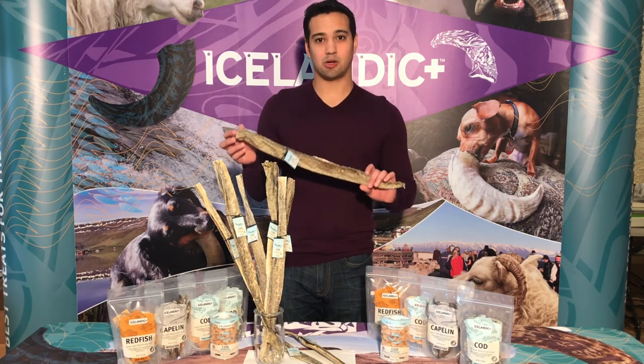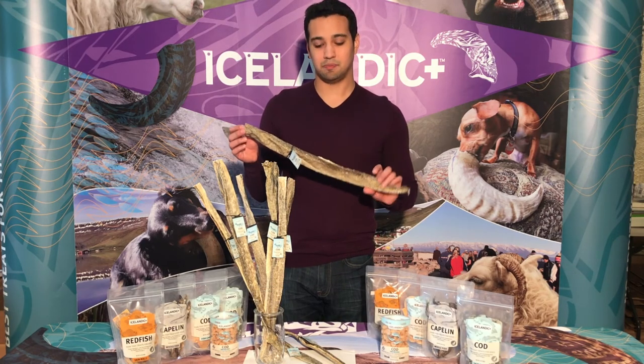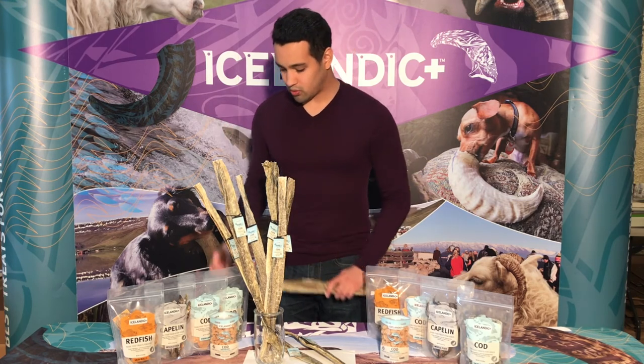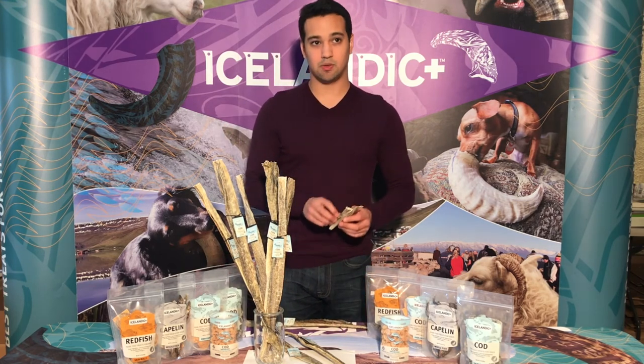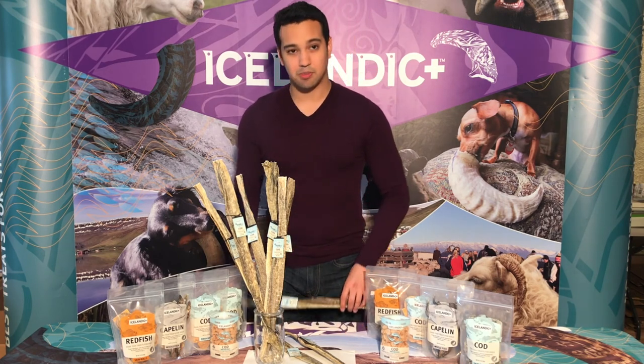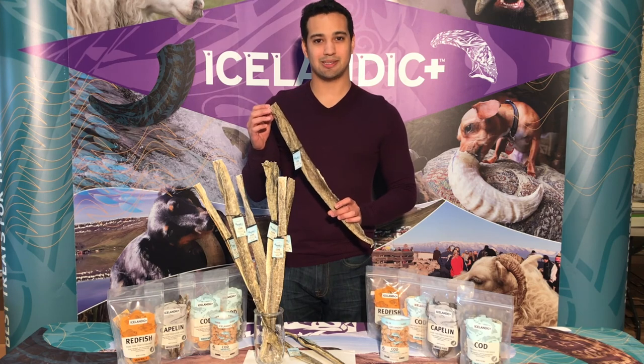These long cod skins are great for breeds of all sizes, and you can either leave it in its 22-inch form, or you can cut it into smaller pieces, as you see here. So thank you so much for learning about our Icelandic Plus long cod skins.